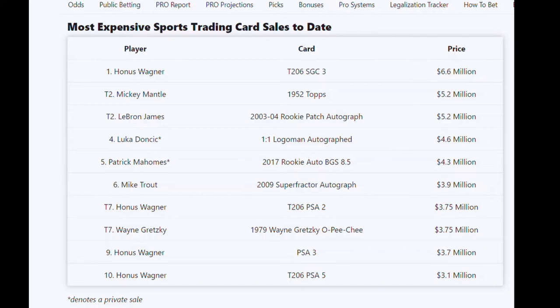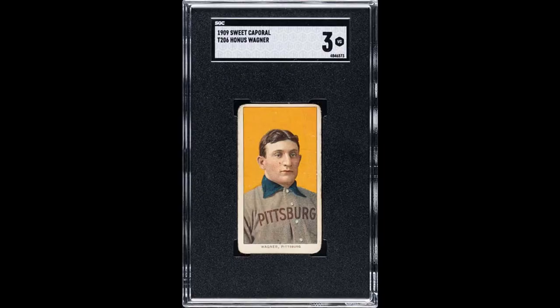It was also the first sports card to ever sell for a million dollars, when it did so back in the year 2000. But who exactly was Honus Wagner, and why did his card become the holy grail of all sports cards when the same T206 set includes quite a number of big names, such as Ty Cobb and Cy Young?